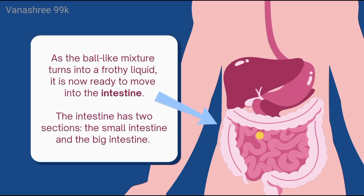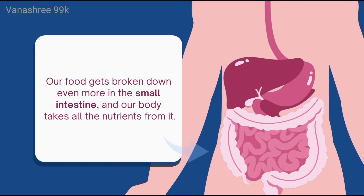The intestine has two sections: the small intestine and the big intestine. Our food gets broken down even more in the small intestine, and our body takes all the nutrients from it.